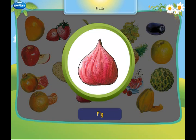This is a fig. It is known as one of the first fruits cultivated by humans.